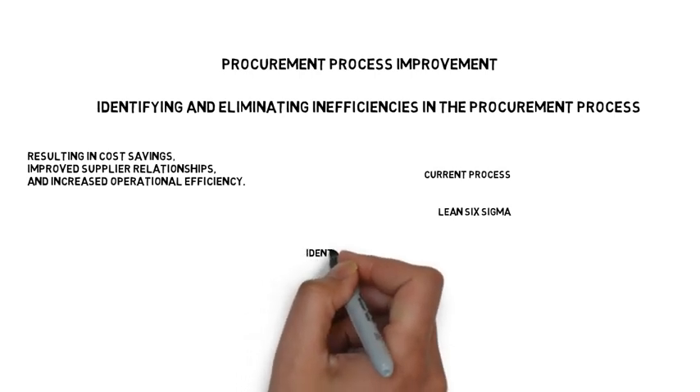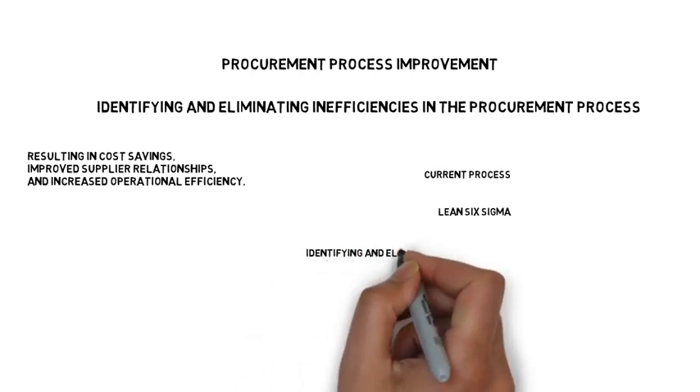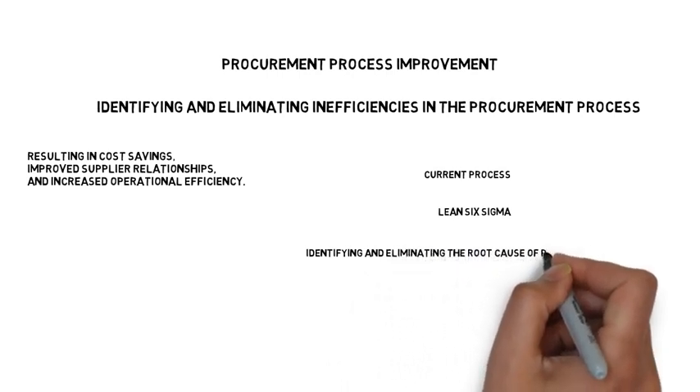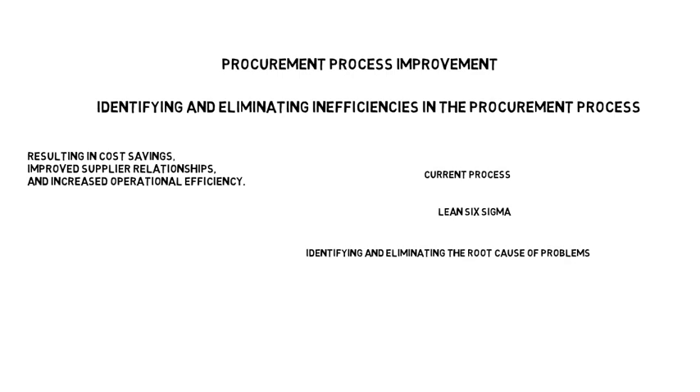One popular method of procurement process improvement is to use Lean Six Sigma. This methodology combines the principles of Lean Manufacturing and Six Sigma to eliminate waste and reduce variability in the process. It focuses on identifying and eliminating the root cause of problems and implementing solutions that are both effective and sustainable.